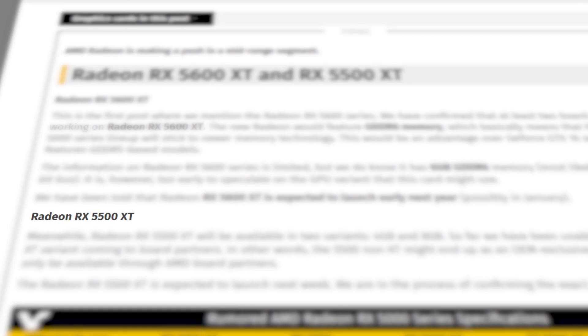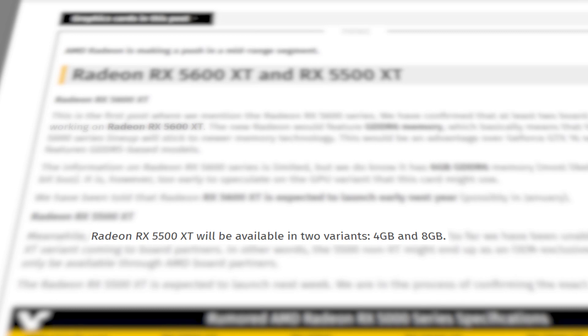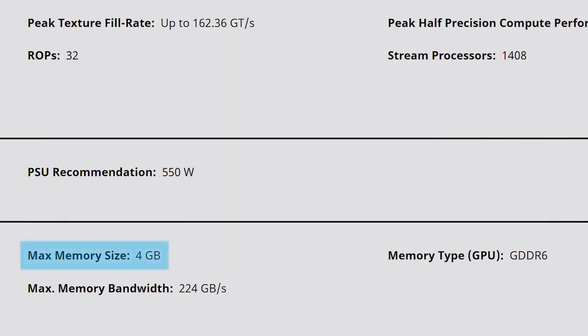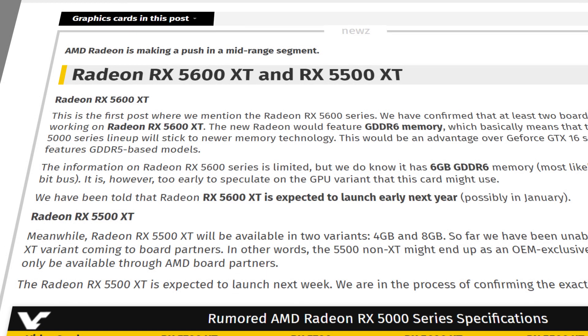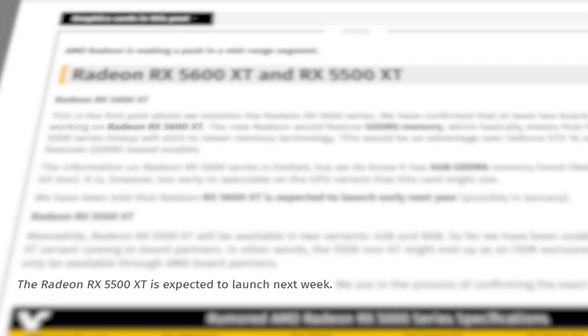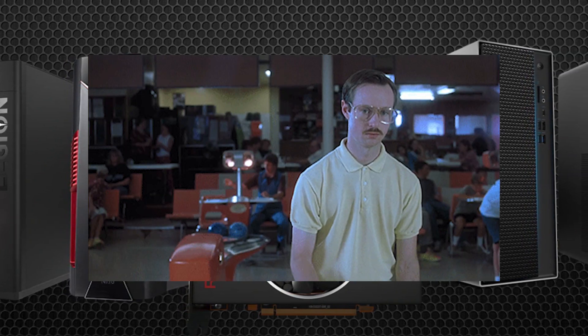The second GPU is the rumored 5500 XT, which seems to be where the confusion came in with the RX 5500 announcement. According to this, the RX 5500 XT is the GPU that comes with up to 8GB of GDDR6. So this confusing slide that discussed the RX 5500 apparently had the 5500 XT mixed in, which is why it simply says 4GB on AMD's website. According to Videocards' source, the 5500 XT comes with either a 4 or 8GB GDDR6 memory configuration. The 5500 XT is expected to release sometime next week from board partners, meaning — yes — if this is right, the 5500 XT will be released for the DIY market.